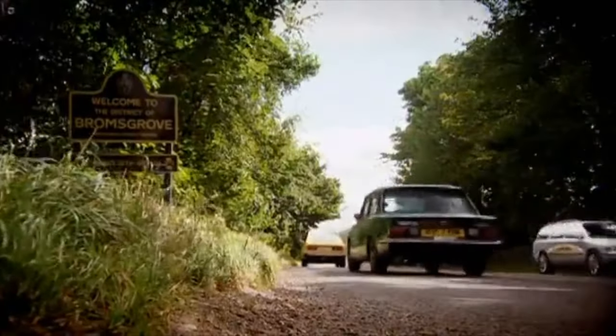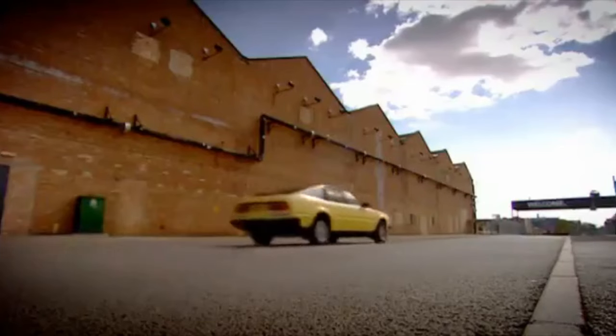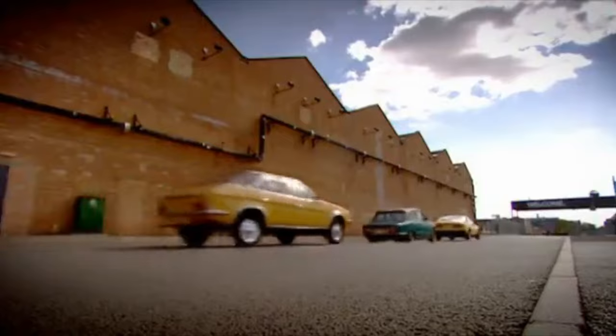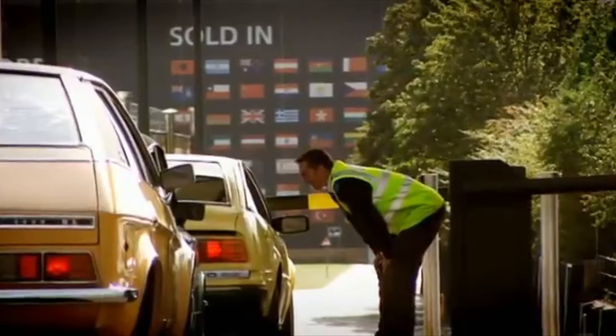To get our first challenge, we've been told to go to the old Morris factory in Oxford. Unfortunately, when we got there, we found the plant now belongs to BMW, who told us to go away.